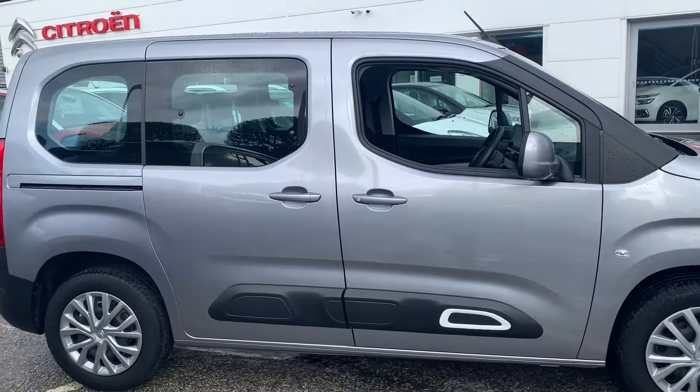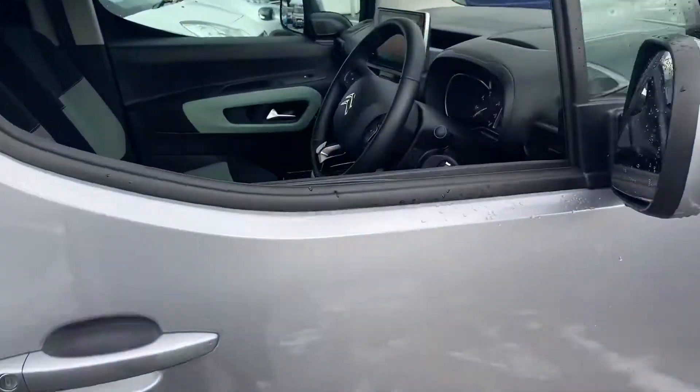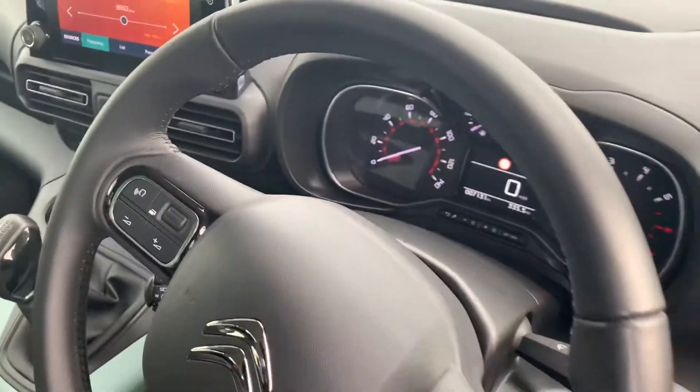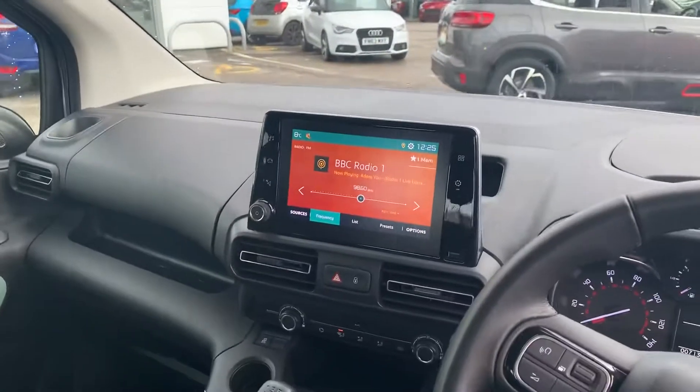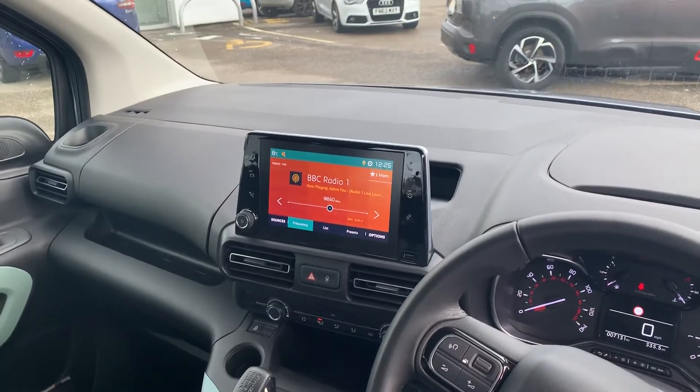As you can see it's a car-derived van, therefore it allows you to have rear sliding doors and individual seats in the rear. It does have automatic lights and wipers, a cruise control and speed limiter. There's a DAB AM FM radio, Apple CarPlay and Android Auto.